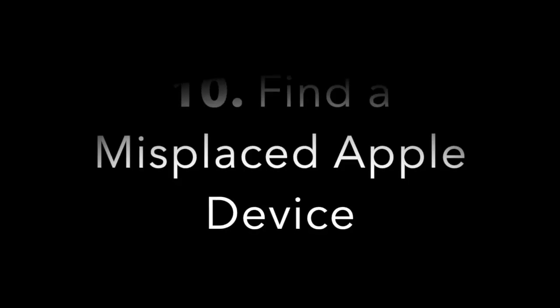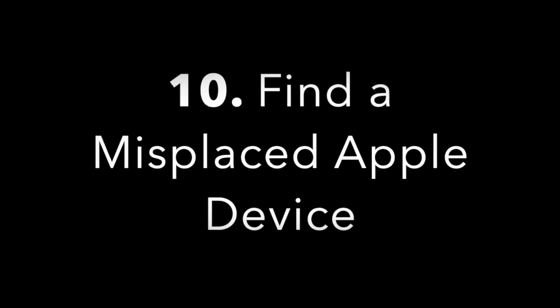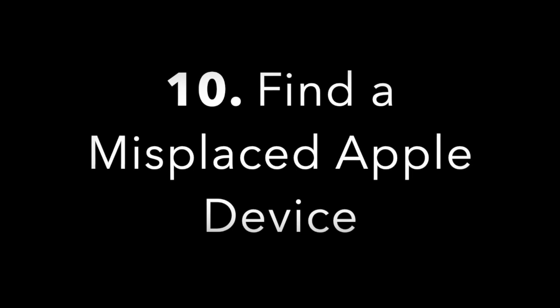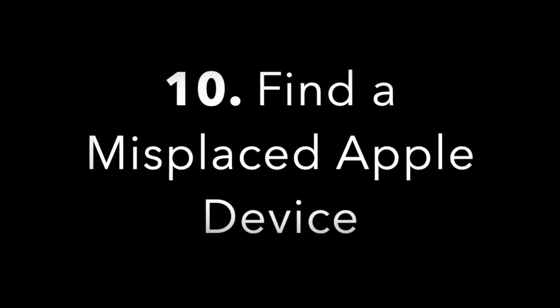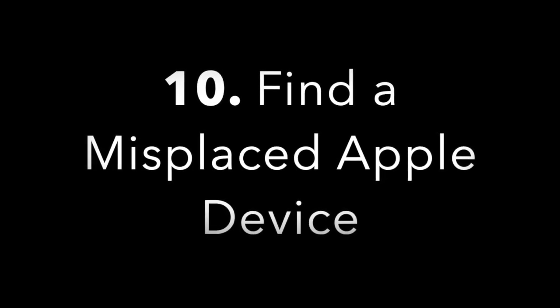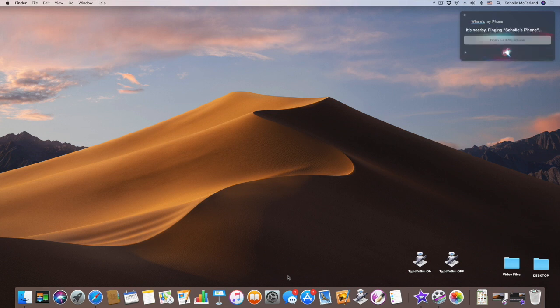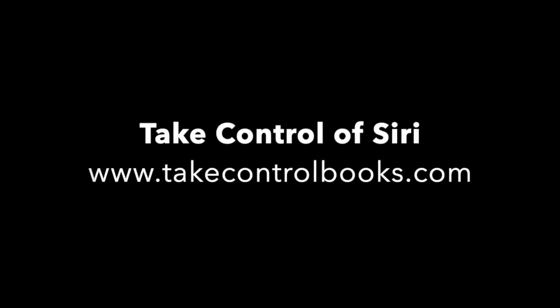Number ten: find your iPhone, iPad, or Apple Watch. When you misplace a beloved Apple device, you don't need to open Safari, type in the iCloud.com address, log in, pick a device, and so on. Just ask Siri: 'Where's my iPhone?' And all is well with the world again.